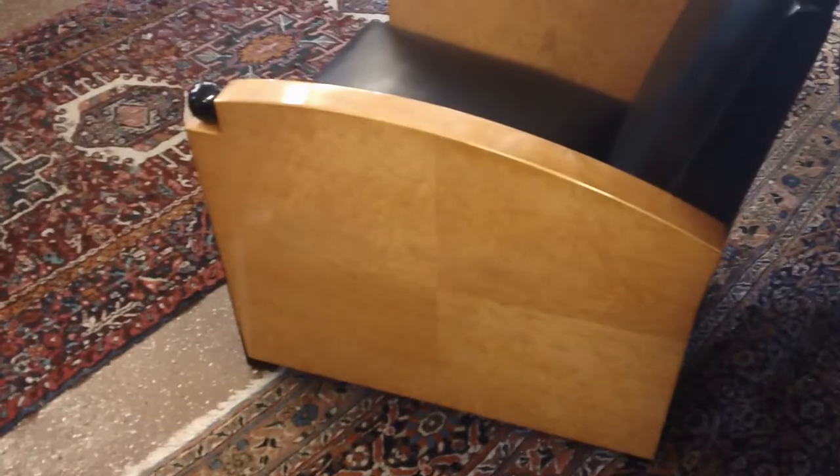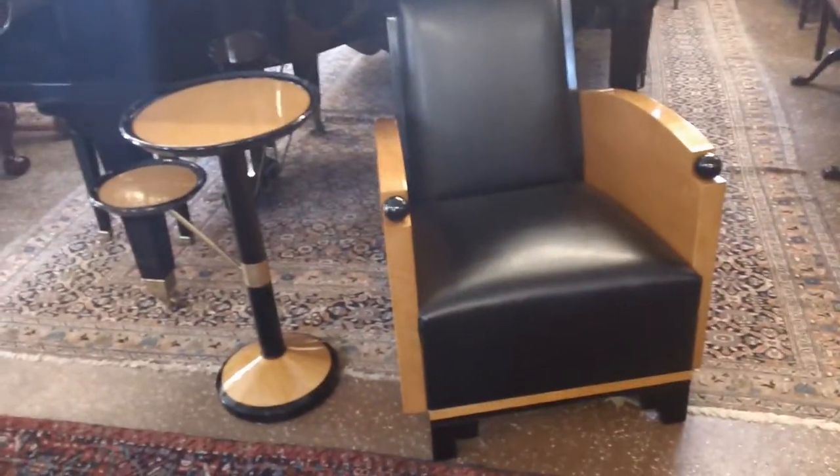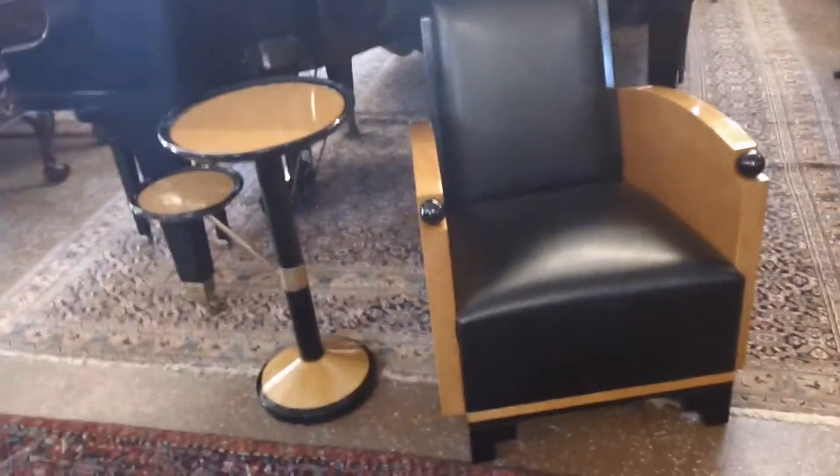Look at the way they bookmatch the veneer — it's just gorgeous. We have two of these chairs and two of these tables. I'm offering these on eBay as a pair of chairs and as single tables, in case somebody wants one or the other.